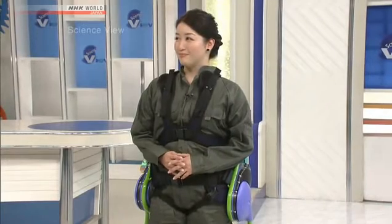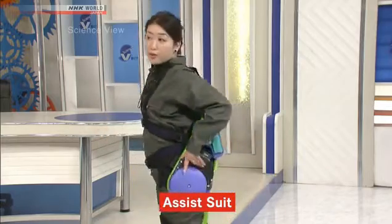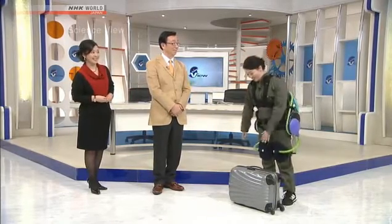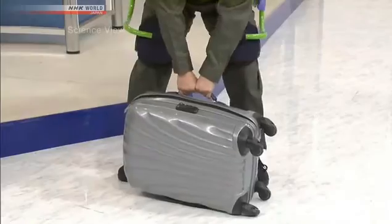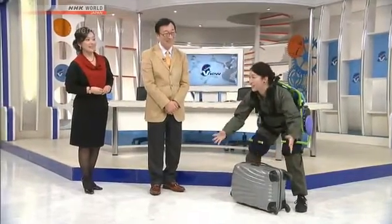Now, Michelle is trying on a wearable robot similar to the one we just saw in the video. It's called the Assist Suit, and it's an existing product for sale. Michelle, how does it feel? Well, it's actually lighter than I thought it would be, and the motors are designed to reduce the strain on the back. Let's have you try it out. First, before we turn the switch on, let's have it turned off and please try lifting this 30-kilogram suitcase. Okay, 30 kilograms. This is really heavy. I just can't lift it up.